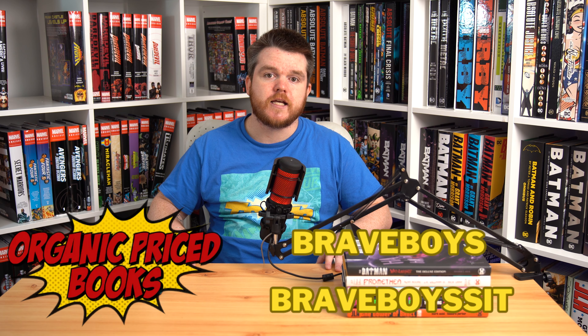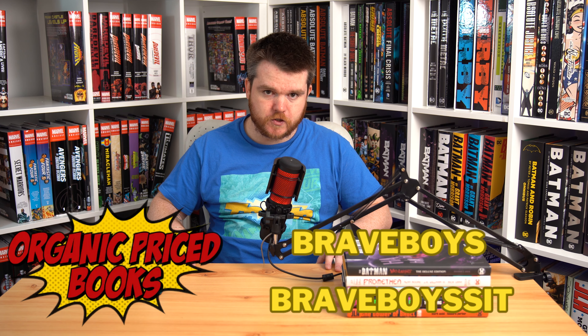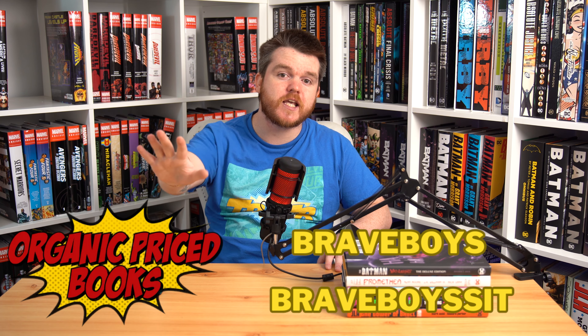Before we get started, as you guys know, we have merch on our Spread Shop down below. And lastly, if you want to pick up any of these books, you can use our sponsor, Organic Price Books, where you can save $2 using the code BRAVEBOYS on one or two books, or if you're buying three or more books, you can save 5% using the code BRAVEBOYSIT. So now that all that's out of the way, let's dive in.